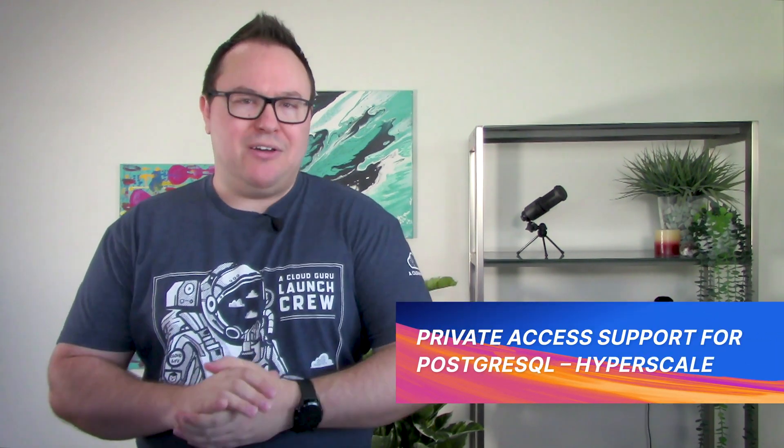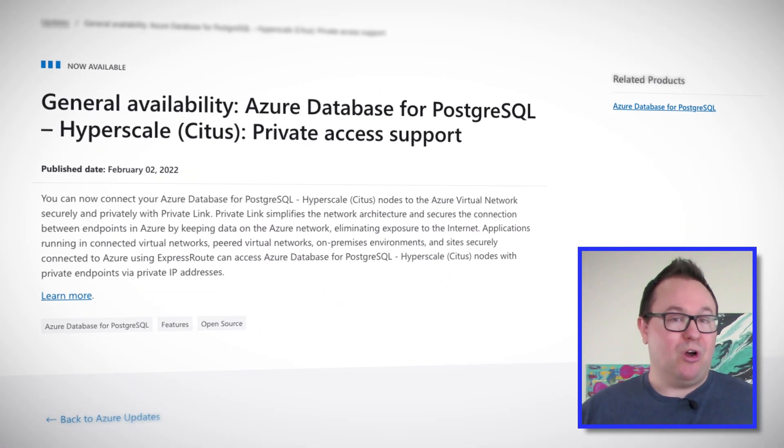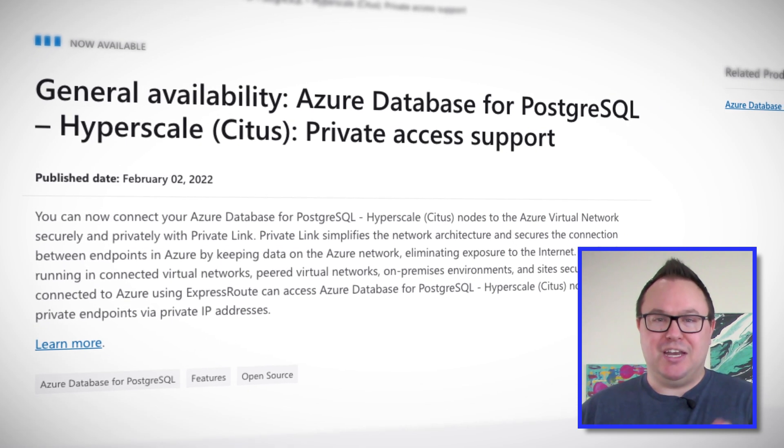If you're using Azure Database for PostgreSQL to get all of your cloudy PaaS goodness for your open-source relational databases, and you process so much data that you require hyperscale hosting, and you need connectivity to your data to be isolated and private — with the general availability of private access support for Azure Database for PostgreSQL Hyperscale, you can now use PrivateLink. PrivateLink would help to provide secure connectivity by keeping your data inside Azure Networks and removing exposure to the public internet.